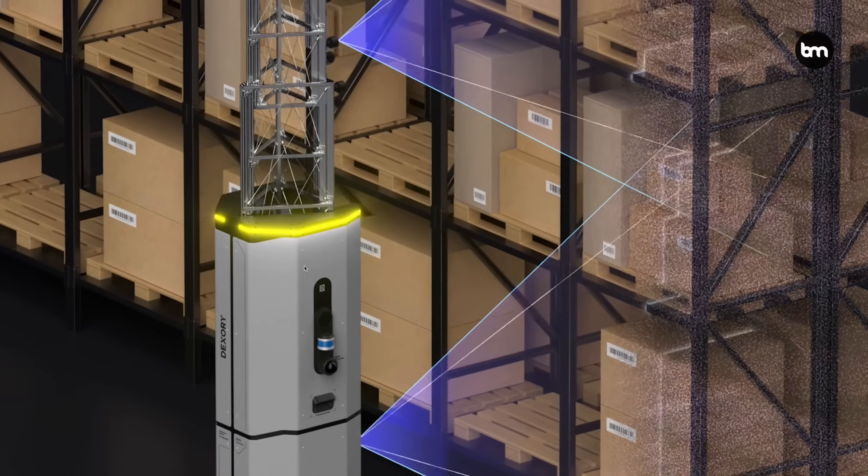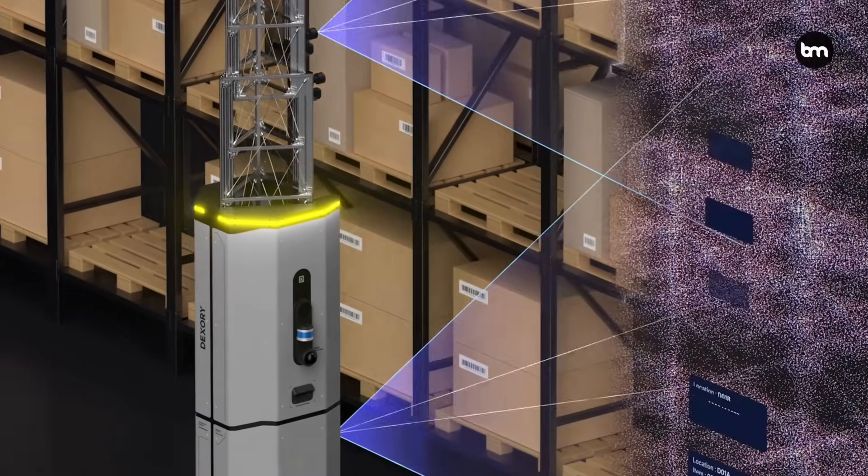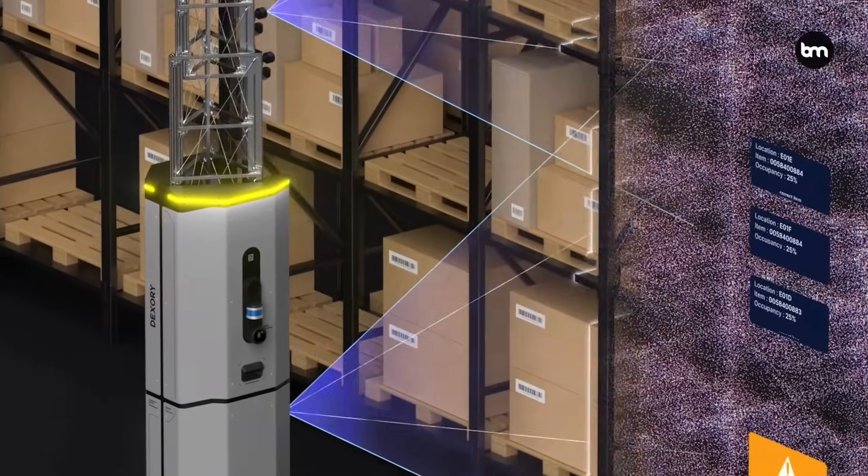Hi, I'm here with Jackie and we are looking at autonomous warehouse robots. Dexa is made up of an autonomous robot, a data capture robot, and digital twin technology. The robot itself will scan the warehouse and the barcodes off of the pallets through an aisle warehouse, and then it will transmit real-time to the digital twin.